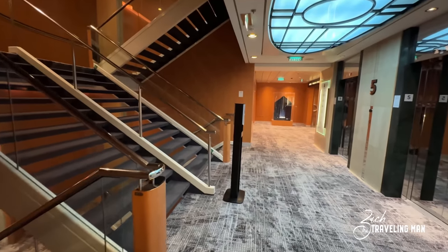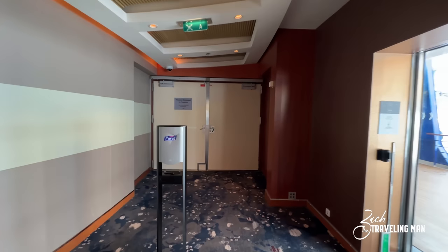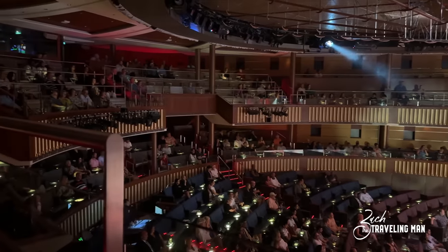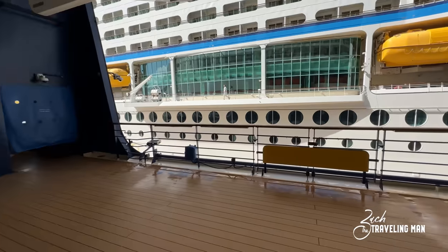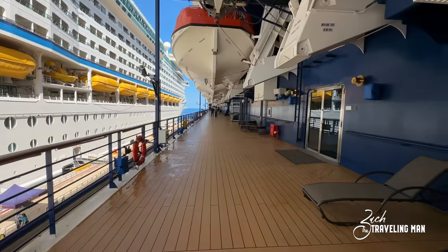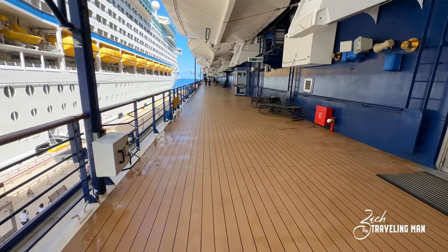Here we are on deck 4 forward — the theater seating on the floor is located here. If you want a close seat up next to the stage, this is where you come. I'll try to insert some footage of the theater taken at a later time. The cool thing about deck 4 is they have plenty of locations all around where you can walk outside and get some fresh air. On the forward of deck 4, when you come outside, there are loungers and chairs out here. Maybe you don't have a balcony — I'd recommend coming to deck 4 to this promenade so you can come out here and make your own balcony.